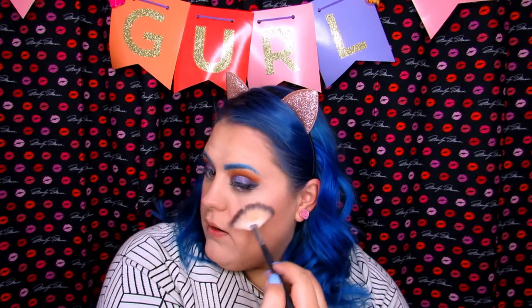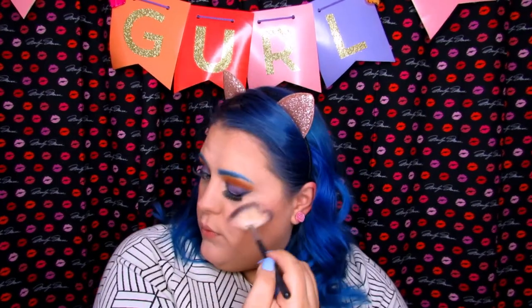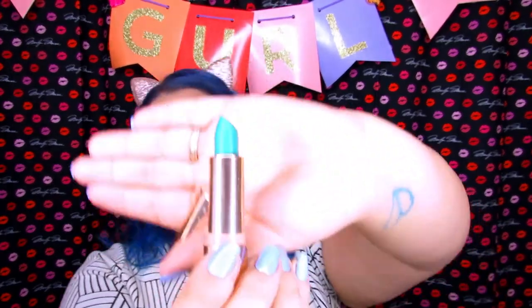The blush is called Whirl and the highlighter is called Swirl — loving that highlighter. Now what I'm most excited for is the lipstick. The shade is called Confetti Cake and it is so pretty.